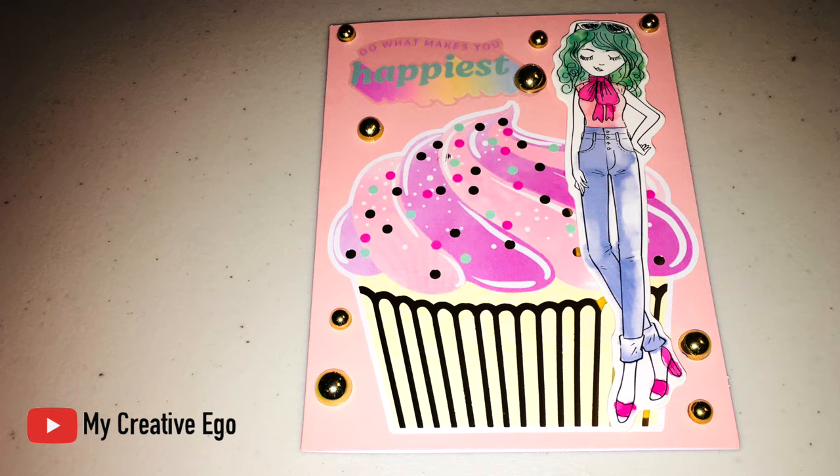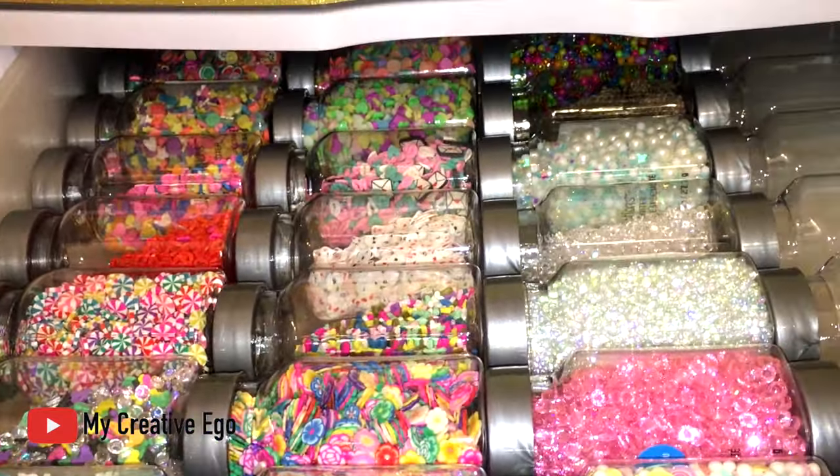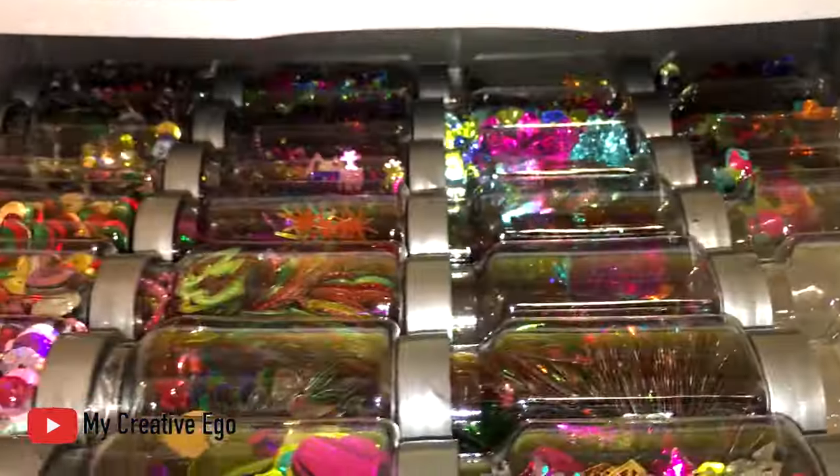This one I also put some extra sequins in. As most of you know, that's one of my favorite parts of my craft room. I'll leave that linked right here if you want to check out that portion of my craft room and do a little tour of my sparkly area.